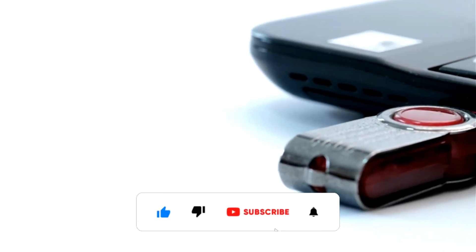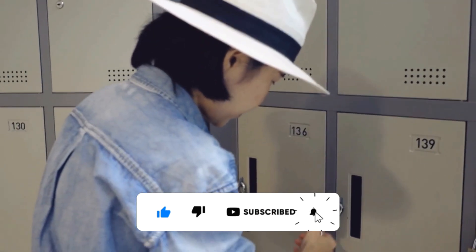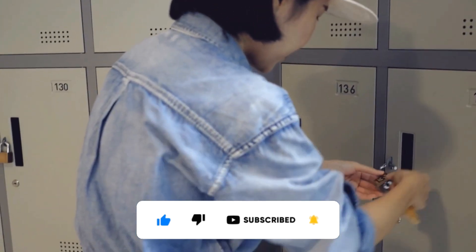Hardware wallet security: if using a hardware wallet, only buy from the official manufacturer or authorized resellers. Keep your hardware wallet in a safe place like a locked drawer or a secure location.